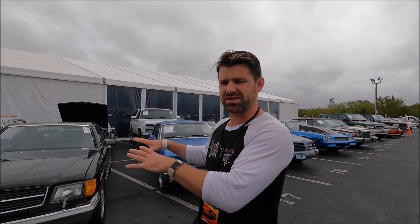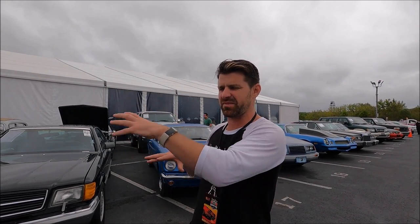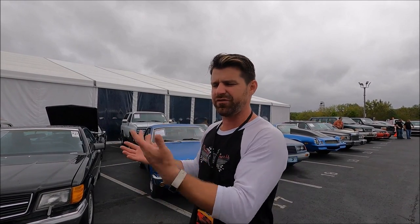So tomorrow in part two we're actually going to see what these cars sell for. I want to know — are these inexpensive antique, classic, and muscle cars at a dealer auction less expensive than you could buy them from the public? I don't know, and we're going to find out together in our next episode. Make sure to subscribe and hit the little bell to get notified when the next video comes out. You can follow our day-to-day on Instagram, TikTok, and Facebook. For now, I'll see you all later — have a great day, adios!